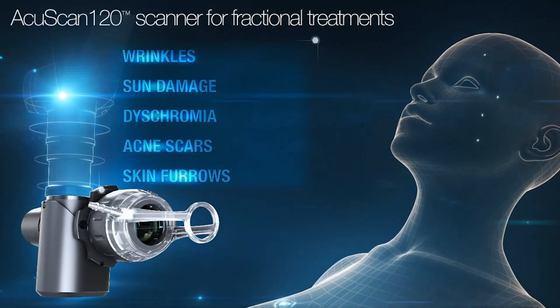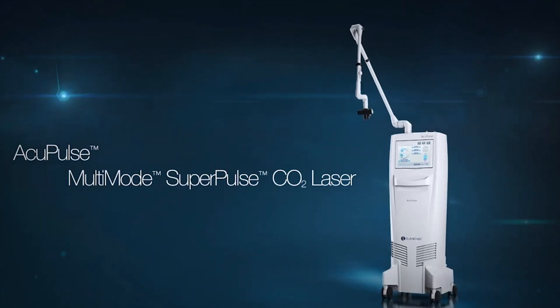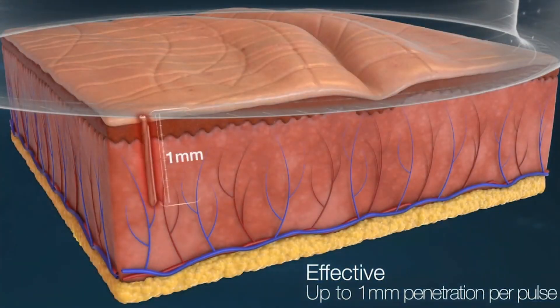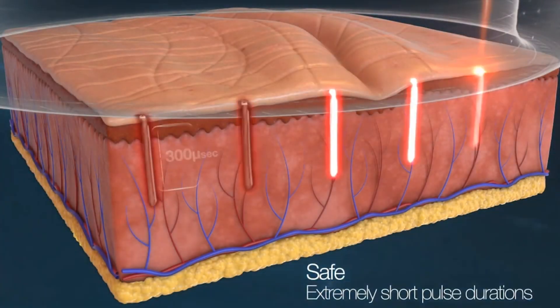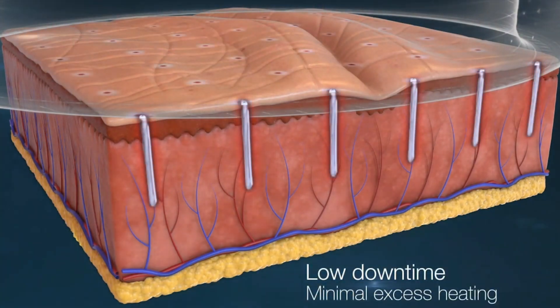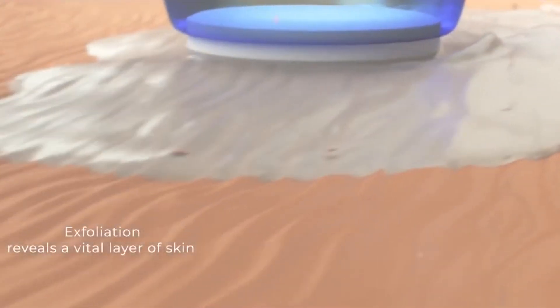The luminous fractional laser creates microscopic channels that trigger the process of new collagen and elastic fiber production, while leaving some unaffected skin in between the channels to reduce the healing time. This results in deep dermal regeneration that dramatically improves your skin elasticity and appearance.